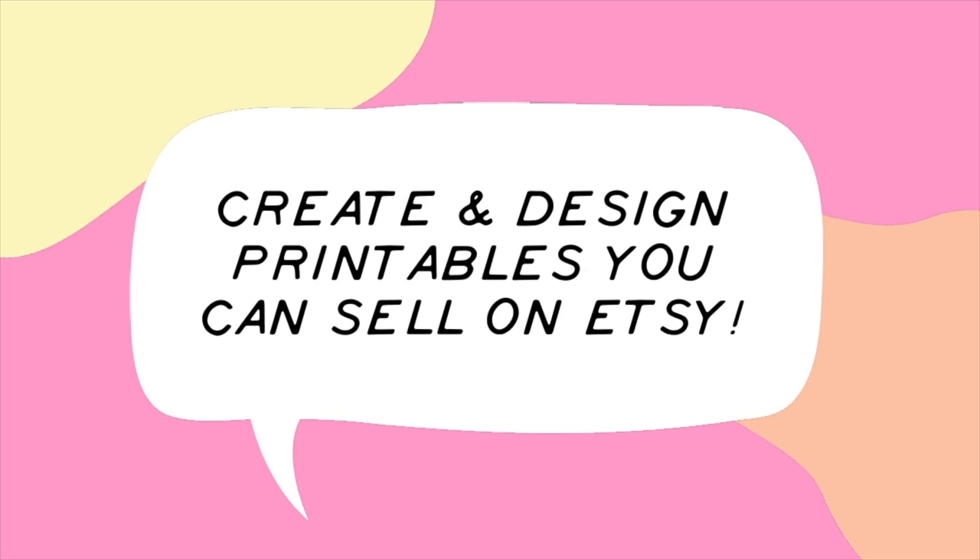Are you curious to know how you can make printables that you can sell on Etsy? Stick around for this video because it's going to be jam-packed with good information all the way to the end. Hi, my name is Alicia and on this channel I help you create digital products that you can sell on Etsy so you can start making passive income online.